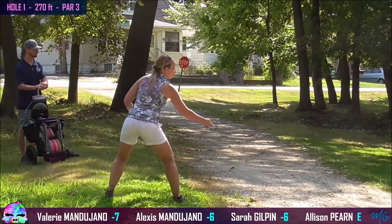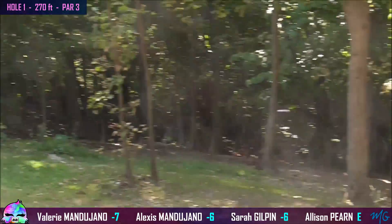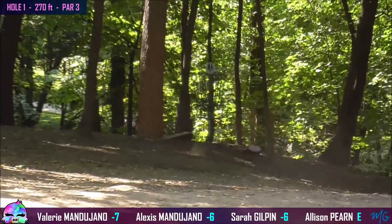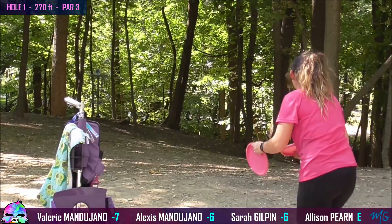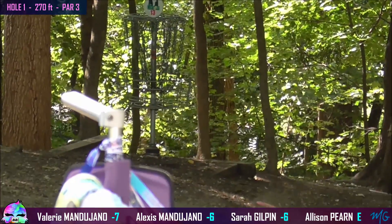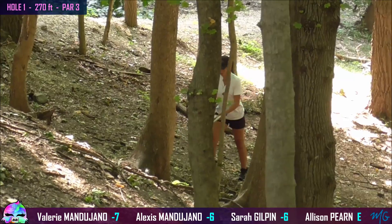As Allison mentioned, there's a big drop-off just behind the basket here. So from Sarah's position, you've got to be smart and throw a good layup shot. I'm trying to do the same, just watching out for that ground play and the slope. And that's how you do it — skip it right up.